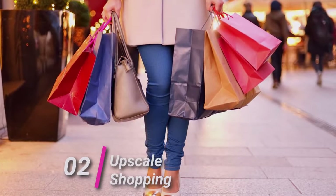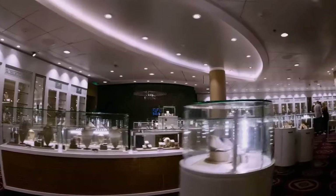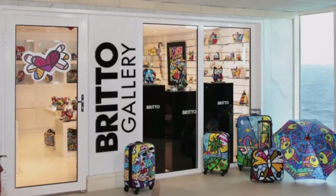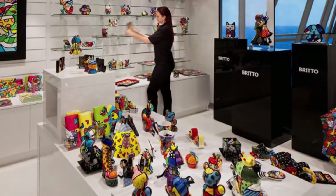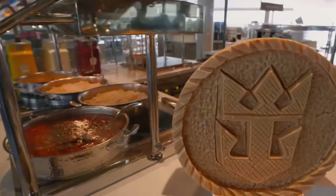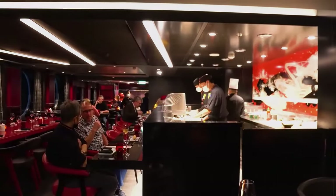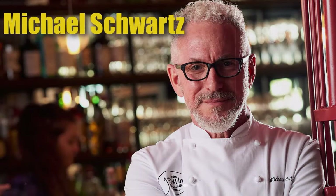Guests can explore upscale shops like the Coach Store, offering boutique leather goods, and Regalia, featuring designer watches and jewelry, providing a luxurious shopping experience. Central Park boasts art galleries such as Parkside Gallery in Brito, showcasing modern artworks and pop art by Romero Brito. Guests can indulge in culinary delights at Park Cafe, a complimentary deli restaurant, and for upscale dining, Izumi Teppanyaki, Izumi Hibachi, and sushi provide a specialty restaurant curated by celebrity chef Michael Schwartz.